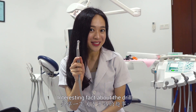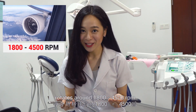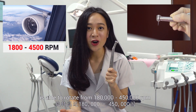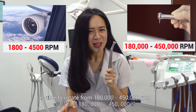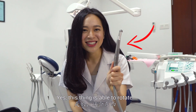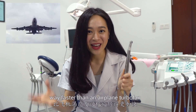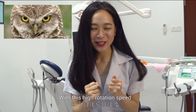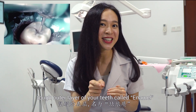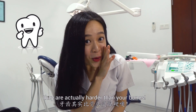Interesting fact about the drill: an airplane turbofan rotates around 1,800 to 4,500 rotations per minute, whereas a handpiece is able to rotate from 180,000 to 450,000 rotations per minute. Yes, this thing is able to rotate way faster than an airplane turbofan. With this high rotation speed, it is easy for us to drill through the tough outer layer of your teeth called enamel. A little secret fact about teeth — they are actually harder than your bones.